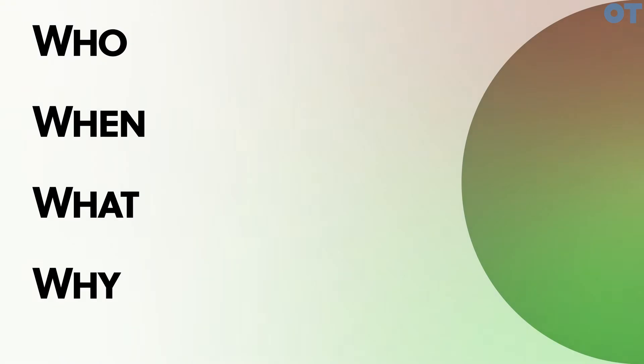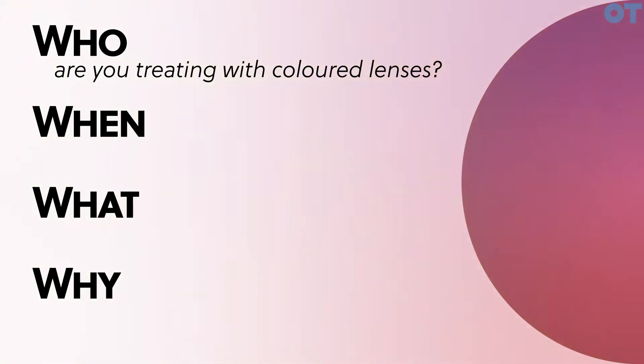I think you can explain the controversy really under four headings: who, when, what, and why. The 'who' is who are you treating with colored lenses. We treat people with visual stress, and the latest evidence we have is it's only about one in five people with dyslexia, and it's much rarer in people that don't have dyslexia.